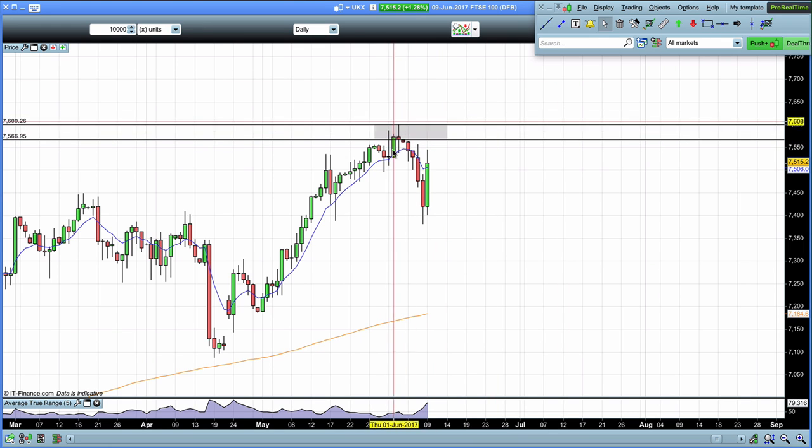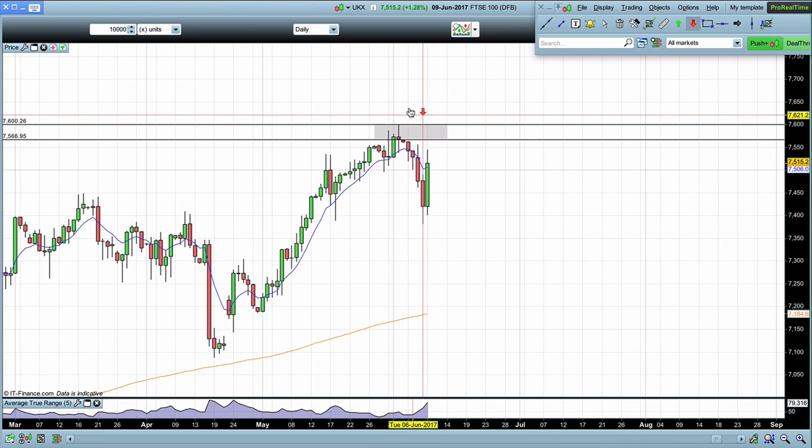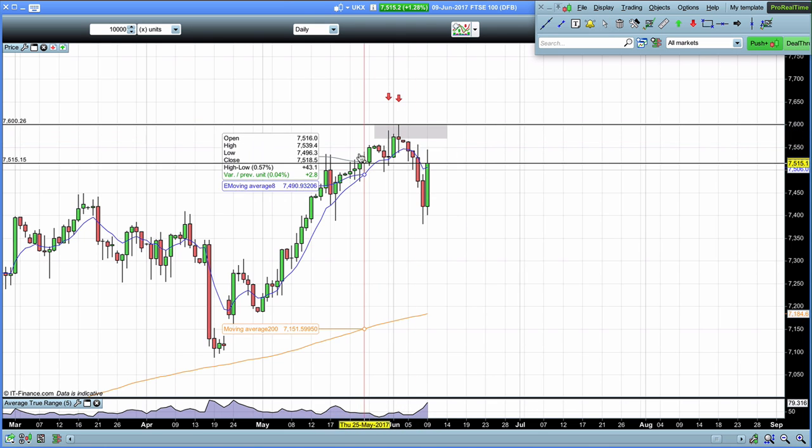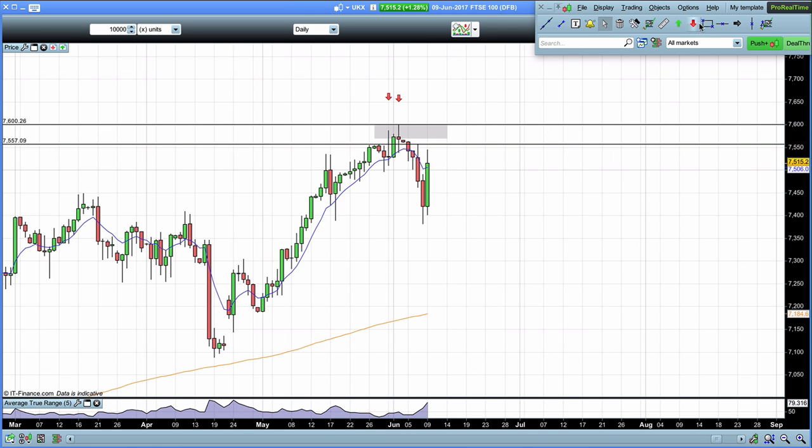I've been going over this a number of times in recent weeks because the market has been making all-time highs over and over again. You can see the market testing up at these levels. This remains a strong level of resistance as we move forward. You can see the market testing on the Friday, testing on the Monday, shot up on the Tuesday but didn't quite get there, tested on Wednesday the 7th, and then we have these all-time highs. This is a strong level of resistance.